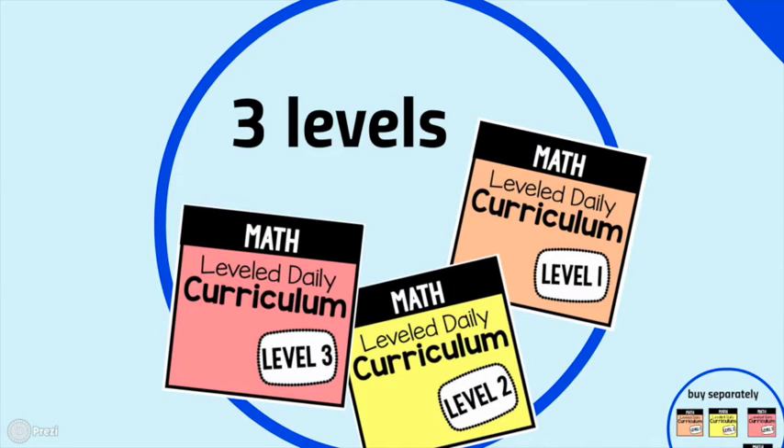There are three different levels of this curriculum. Level 1 focuses on those early foundational skills and is great for students who are nonverbal or have limited verbal skills. Level 2 starts to introduce basic academic concepts in a slow and meticulous way. Level 3 focuses on more complex math skills, and that's what we're going to talk about today.